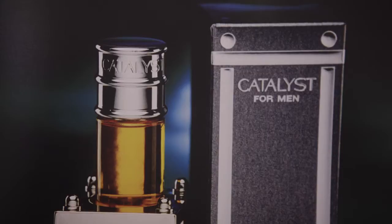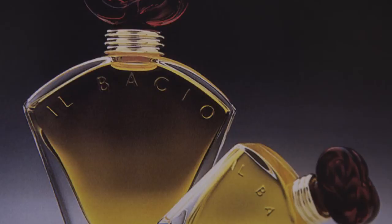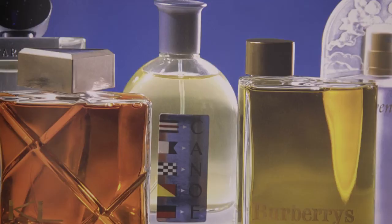The first thing the consumer sees is the packaging. It's what I call the silent salesman. Now in fragrance or cosmetics, it's even stronger because they're spending much more money and there's a great deal of prestige and status that underscores the product, and therefore the packaging is expected to be sophisticated and beautiful.